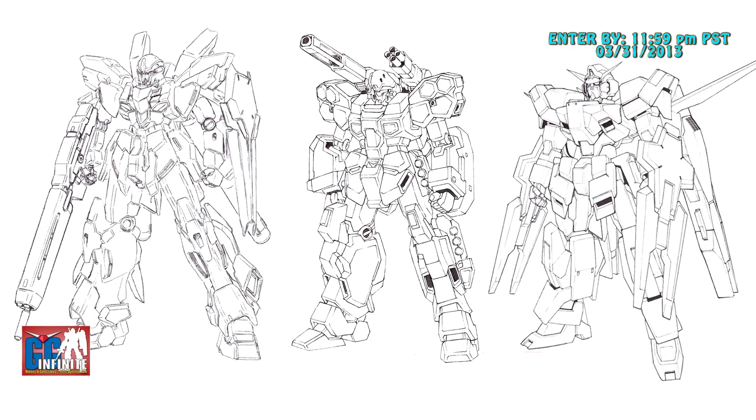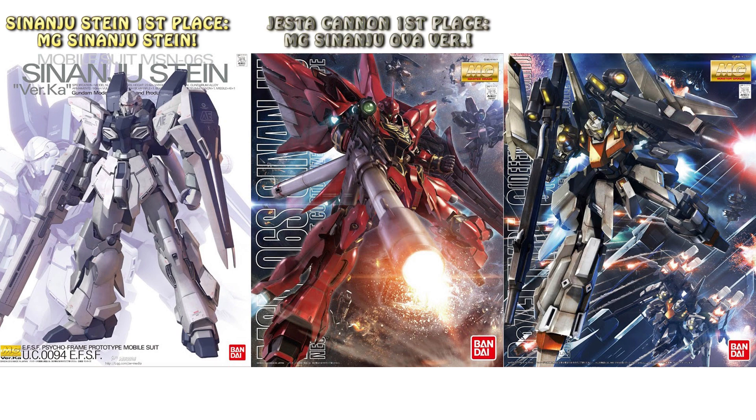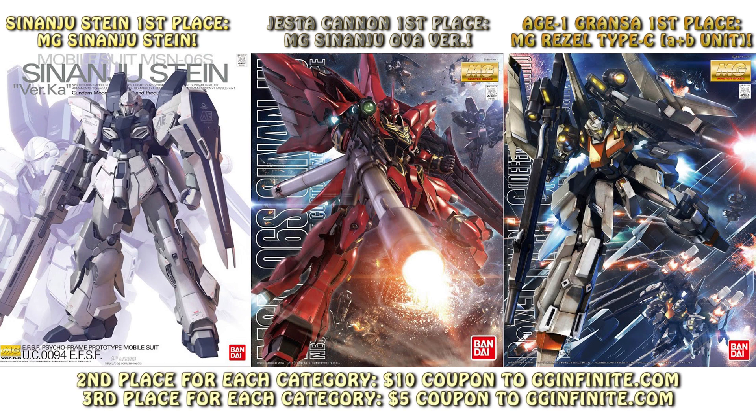Each piece of line art counts as its own category and each category has three different prizes. The first place winner for Sinanju Stein's line art gets a Master Grade Sinanju Stein. The first place winner for the Justa Canon line art gets the new Master Grade Sinanju OVA version, and the first place winner for the Grantsa line art gets a Master Grade Rezel AB unit. The second place prize for each category is a $10 card at ggmphoto.com and the third place prize is a $5 card for ggmphoto.com.